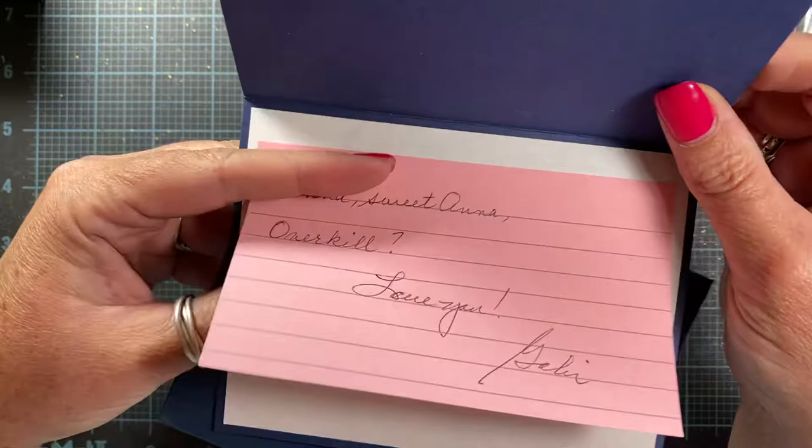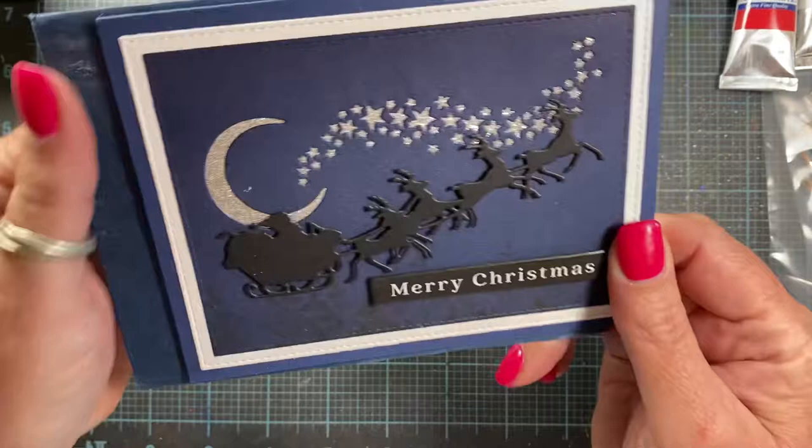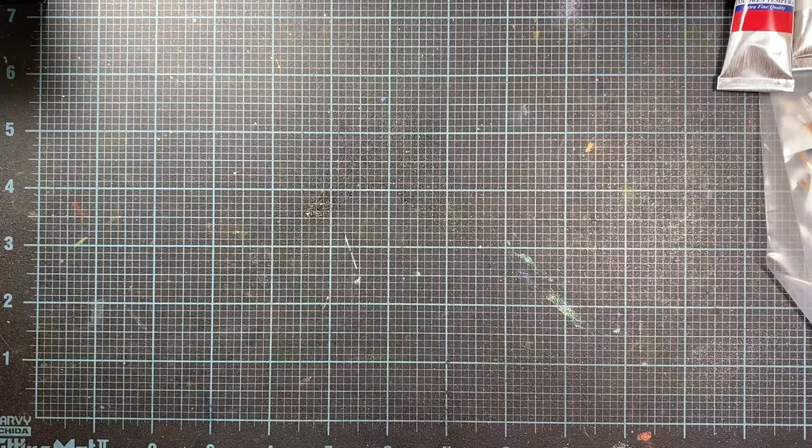Very beautiful card. She's left it blank on the inside for me to use later — so I'm one card into my cards for Christmas this year. On the back she's stamped 'Handmade by Gabby with an Eye.' Thank you so much, Gabby. I love that card.